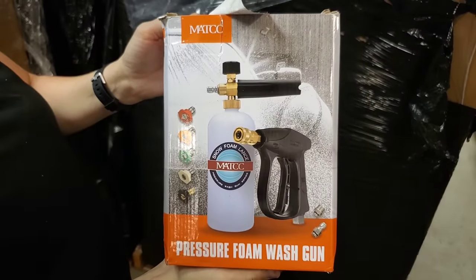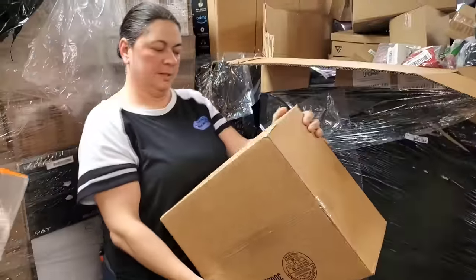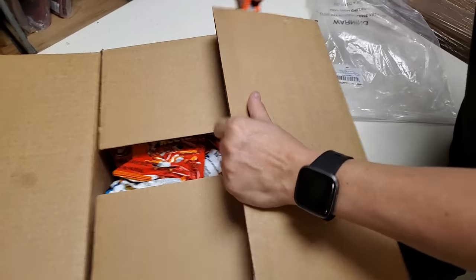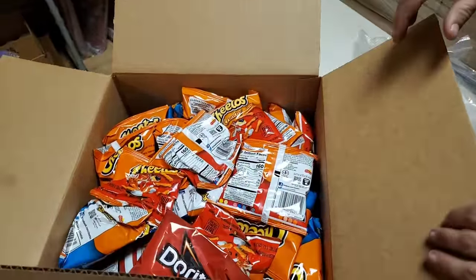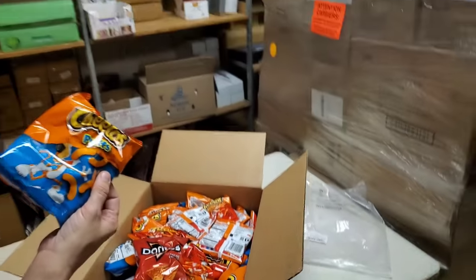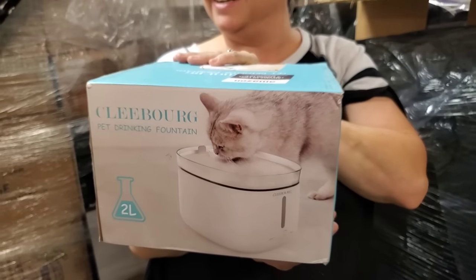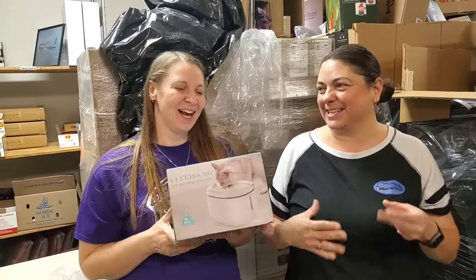Pressure foam wash gun — I guess you put this on a pressure washer. Another random box — oh, we've opened these before in a plastic pallet. These are all Doritos and Lays, and I think they expired around late October. Listen, I ate two bags of Doritos yesterday and didn't die — it's best buy date, not necessarily an expiration. And look — we used to have these pet drinking fountains! Those sold really well for us. We left one out for the kids once.